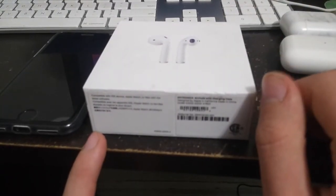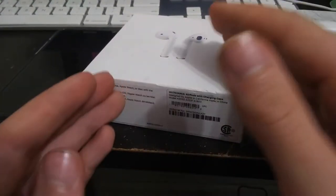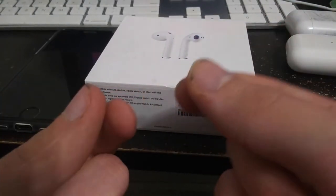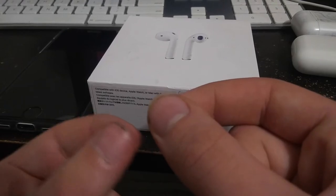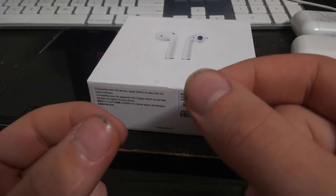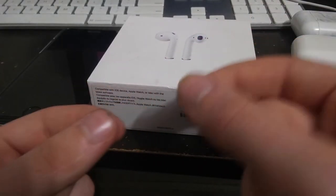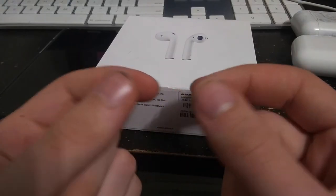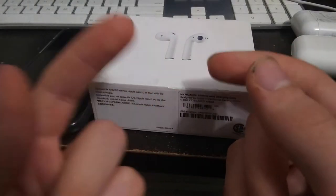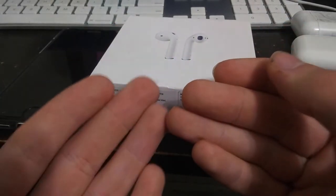It all started in 2017 — I saw the first ad for these and I was mesmerized by the way they got two separate Bluetooth headphones to work together and pair to your phone with a simple pop-up on your iPhone, iPad, or iPod Touch running iOS 10 or later. Those were the first gen. They had in-ear detection, you could tap on the side to control it, and the microphone sounds really good.